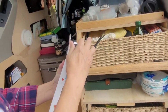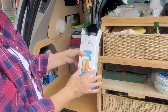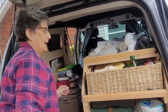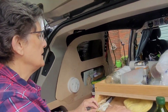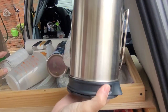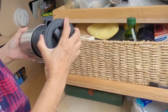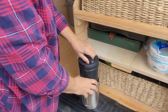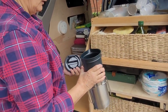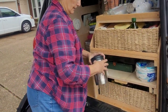Her kitchen has a USB personal blender for making fresh fruit smoothies, and a setup for boiling water that doubles as a coffee maker — essentially a French press. She boils water and then puts coffee in and presses it down.